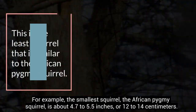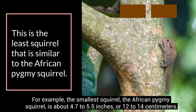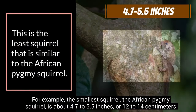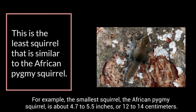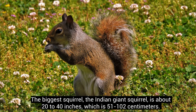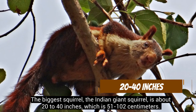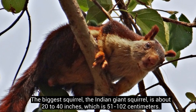For example, the smallest squirrel, the African pygmy squirrel, is about 4.7 to 5.5 inches, or 12 to 14 centimeters. The biggest squirrel, the Indian giant squirrel, is about 20 to 40 inches, which is 51 to 102 centimeters.